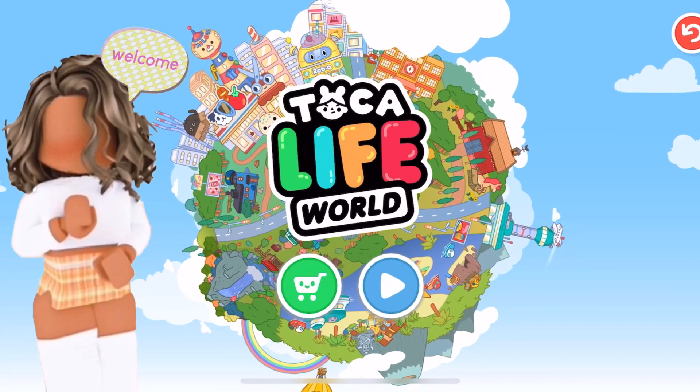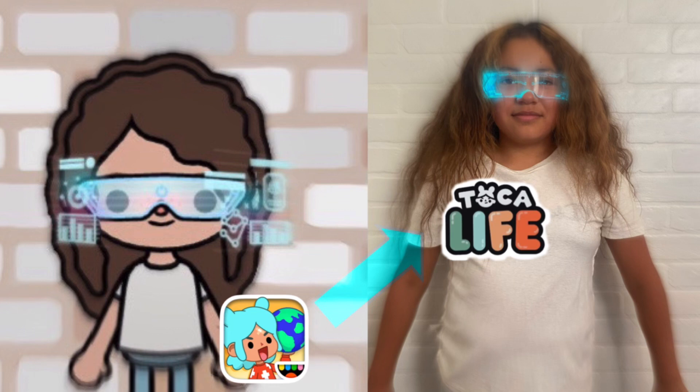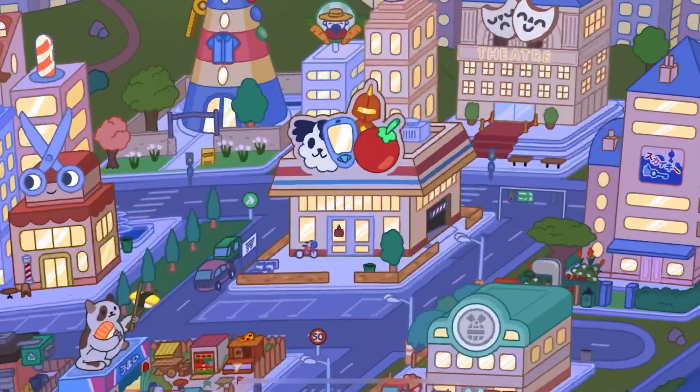Hey guys, it's Annie here and welcome back to a new YouTube video. Today we're going to be doing Tocaboca vs Real Life. The first location we'll be going to is the market.